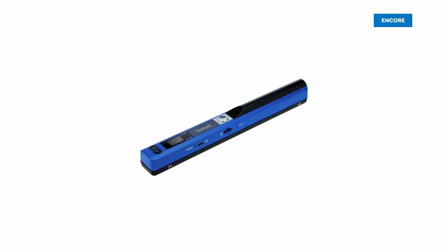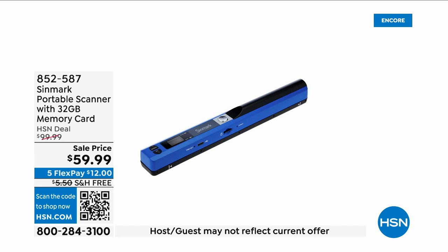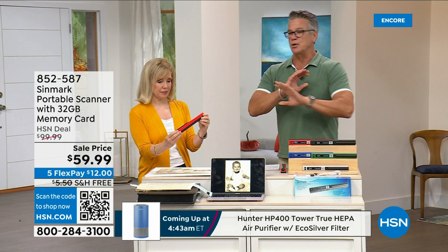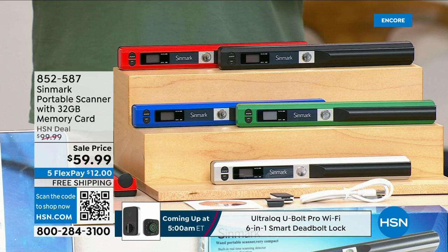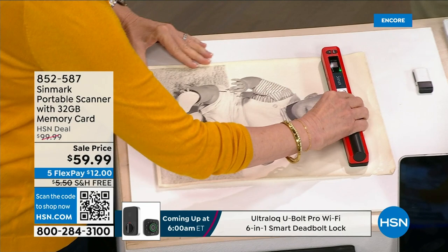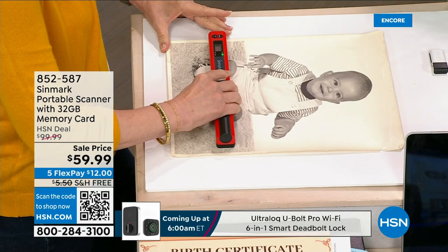This is a scanner from Sinmark — it's a portable scanner, brand new, very first airing. Scanners were going crazy a few years ago and the prices were like $100. Sinmark said they can do it at about half that price. What does a scanner do? You're going to need it if you have any bills, receipts, tax documents, recipes, photographs, ID cards, anything that you need to make a copy of and save — including your birth certificate.